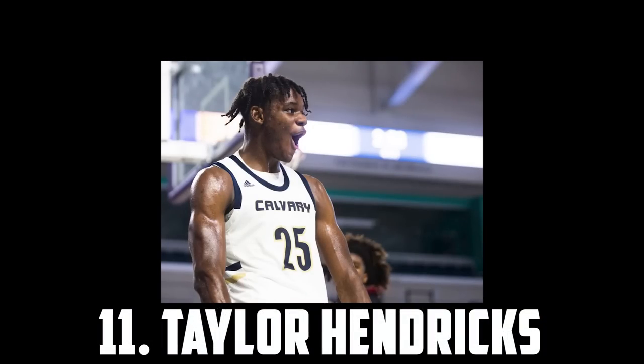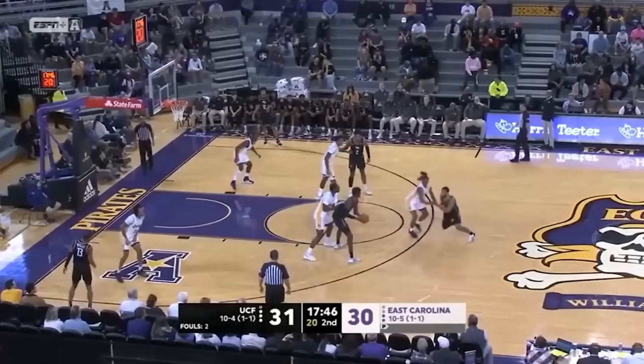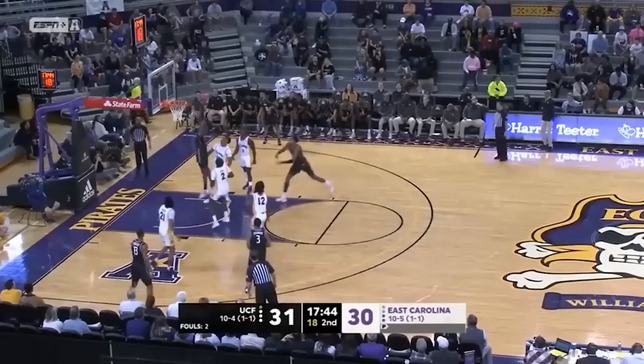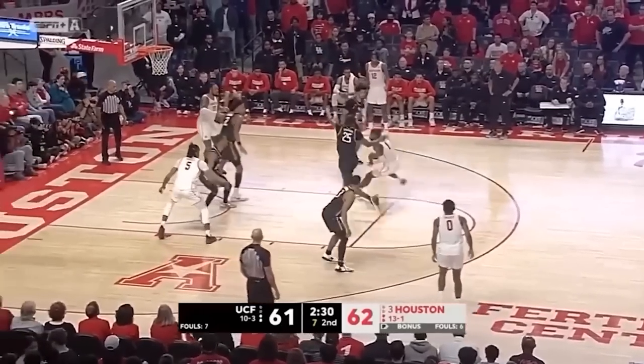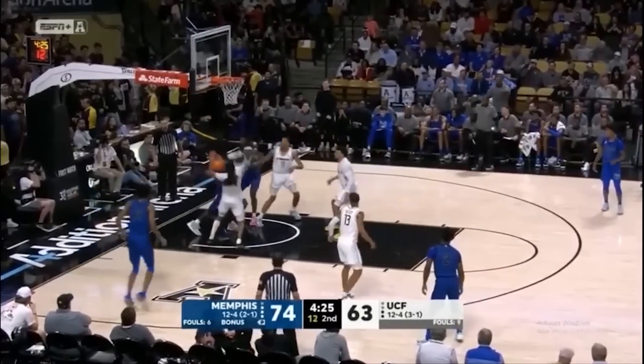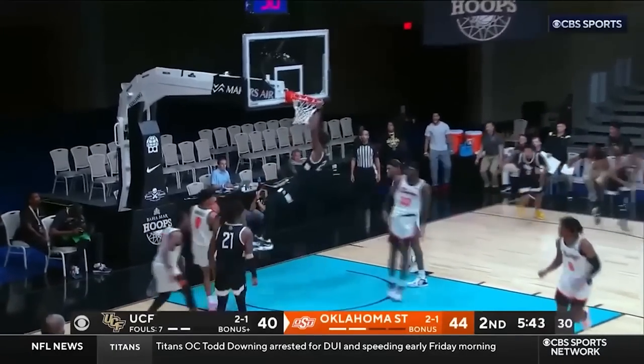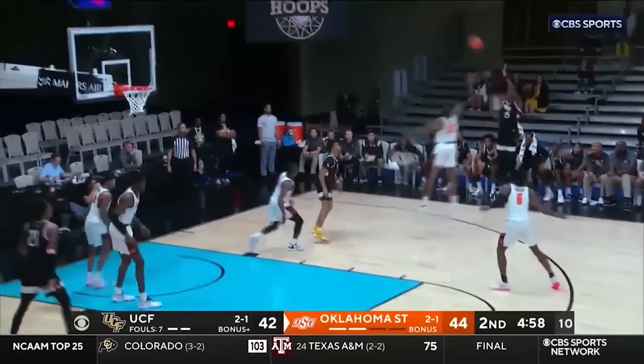Next up at 11 I have Taylor Hendricks, the 6'9 freshman out of UCF. Hendricks had an incredible freshman season. He shot almost 40% from three, finished well inside, and was impactful guarding in space and as a rim protector. Hendricks just has a perfect skill set to fit on almost every team, so I think he should be heavily considered in the second half of the lottery. But for now I have Taylor Hendricks at 11.